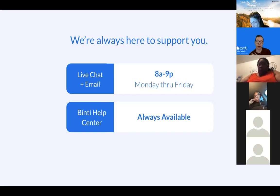Before I dive into what Binti looks like, for those of you that have logged in or haven't logged in yet, are there any particular questions you're bringing to this training today? We'll do a full overview of everything, but are there any lingering questions people are really hoping to get answered?